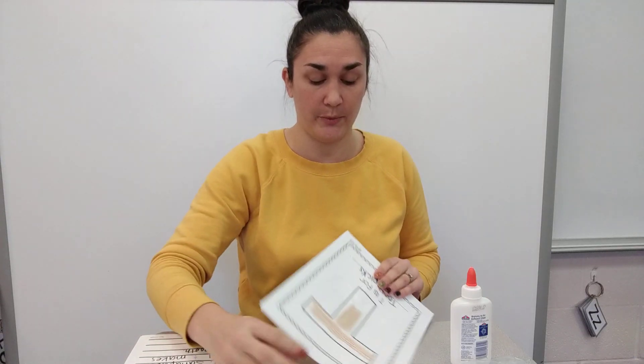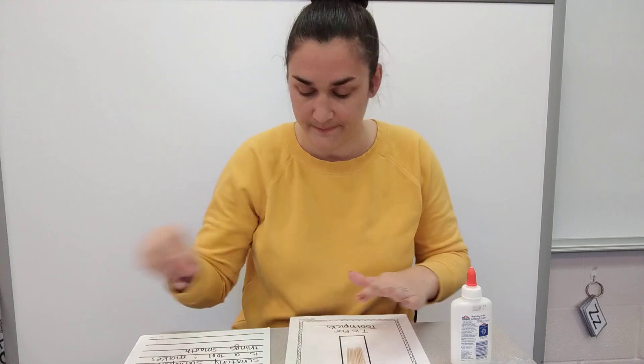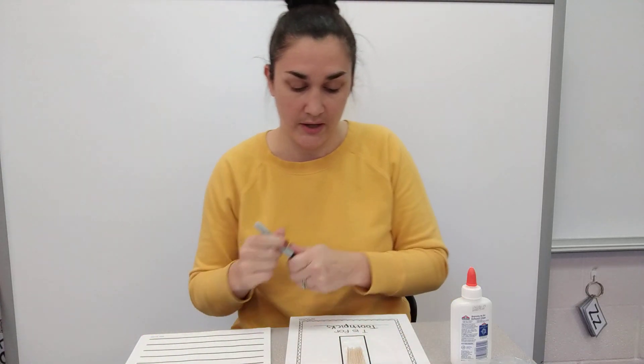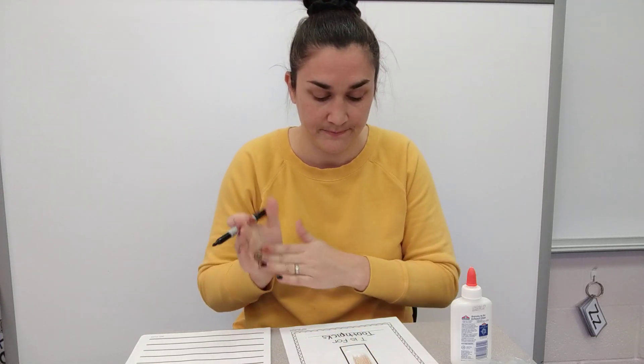So now we have our toothpicks on for the letter T. Let's describe the toothpicks. Toothpicks are — what are they made out of? Can you tell? They're made out of wood.